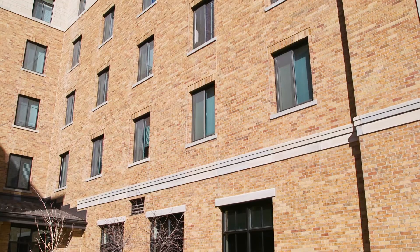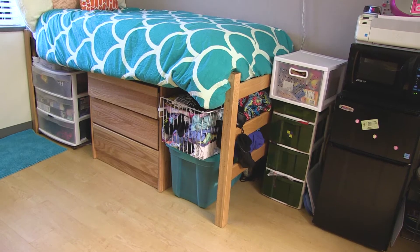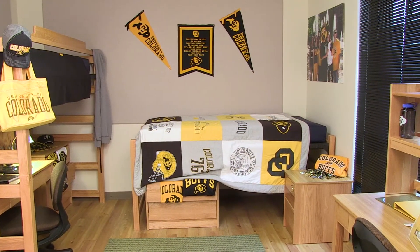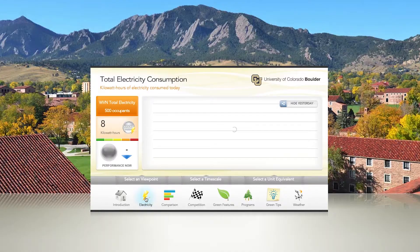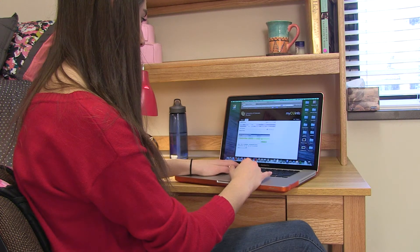Sensors in the window frames turn off the heating and air conditioning in student rooms when the window is open. The electrical outlets in each room are tied to a black switch which turns off power to those outlets, allowing residents to control the phantom loads from their electrical devices. Electrical consumption for each wing on each floor is metered independently and the data is available for students to view online.